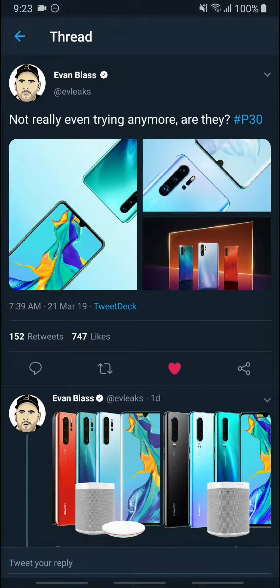Hey, what's up everyone? I'm Wilson Gao. This is Mr GWS — Gadget Searching — and we still have a few more days to the official launch of the Huawei P30 series. According to Everlix, aka Everblast, he also uploaded some images from the Huawei P30 series.